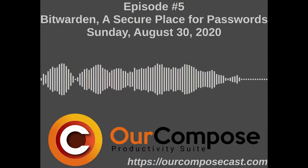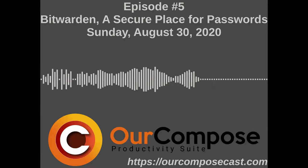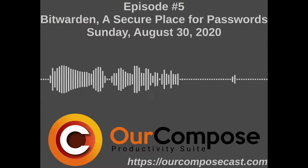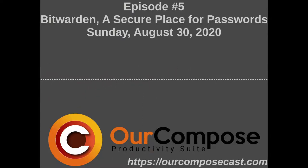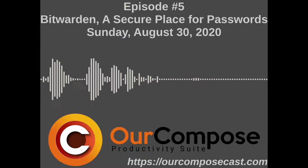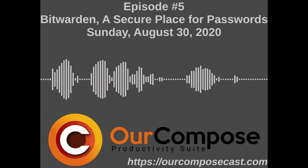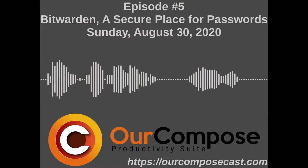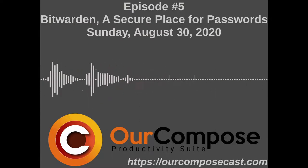Bitwarden kind of helps out with this. With Bitwarden, you have an application for every environment — anywhere you have internet access, you're going to get Bitwarden in a native way. And actually, even when you don't have internet access. The application range includes a web application where you can sign into your instance, and a browser extension that you can link to your web app.